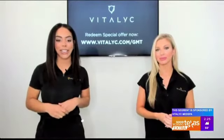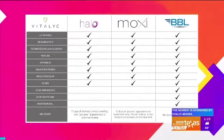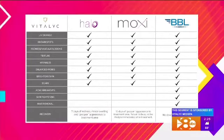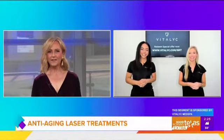You can see all the different options on that chart — there's really something for everybody. Coming in for a consultation, we do a skin analysis and we're able to determine, based on your budget, your downtime, and your concerns, which is the best laser treatment for you. When you look at all these various options, it can be hard to know which one to choose.